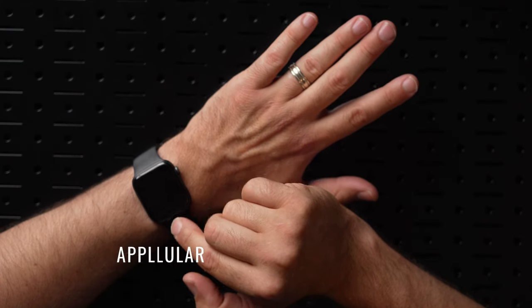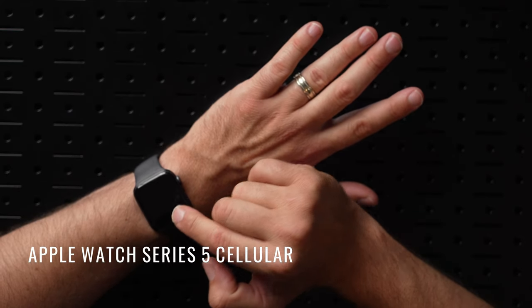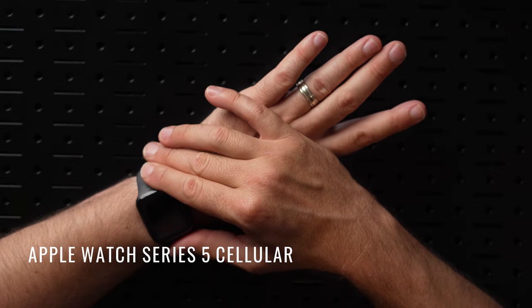My watch is the Apple Watch Series 5 Cellular. I'm looking at the Series 7 now — my son has the Series 3 and wants an upgrade, and my daughter wants an Apple Watch, so we'll do the hand-me-down thing. I really do love this watch though. I don't think I'll ever go back to anything other than an Apple Watch.